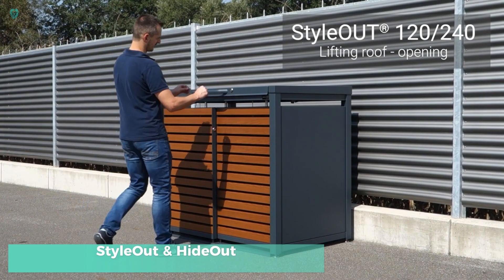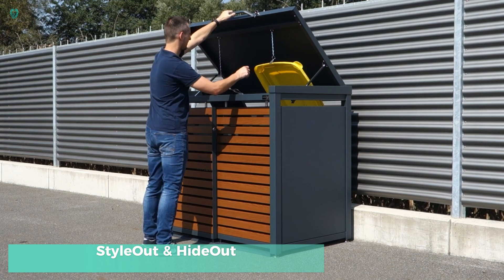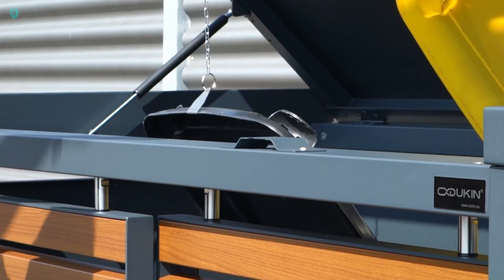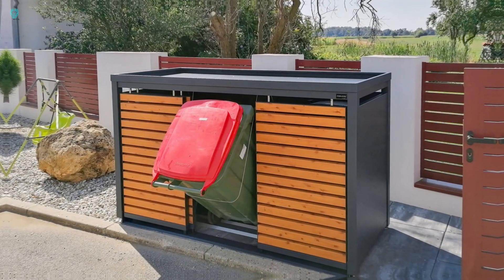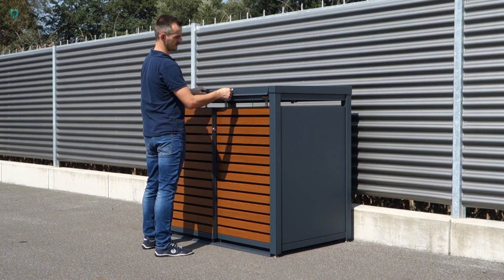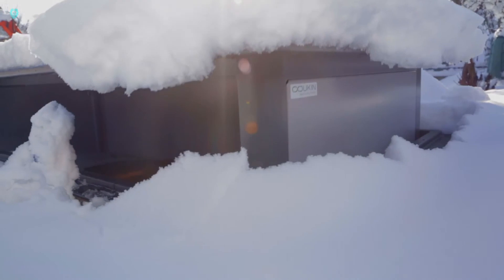Style Out and Hide Out from the innovative minds at Dukens — their waste management solutions are not only practical, but also add a touch of style to any environment. The Style Out is a sleek trash bin with an aluminum frame and wooden accents that blends seamlessly into any outdoor setting. No more eyesores like traditional trash cans.